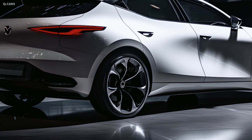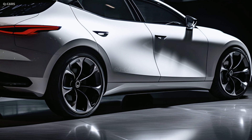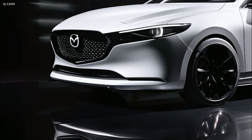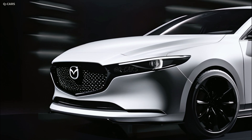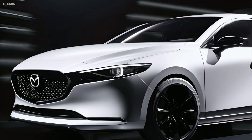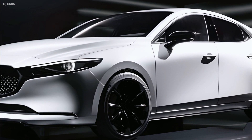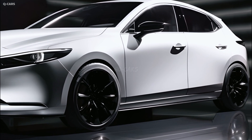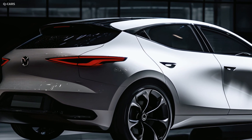Many advanced safety technologies will be standard on the Mazda 3 in 2025. Adaptive cruise control with stop-and-go functionality, automatic high beams, lane departure warning, driver attention alert, and automatic emergency braking are all included on the basic model. In addition, rear cross-traffic warning, rear door alert, and blind spot monitoring are all included as standard equipment.